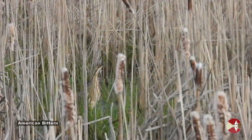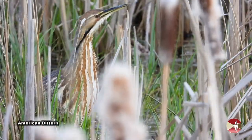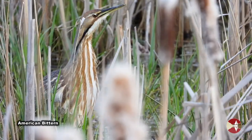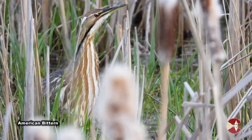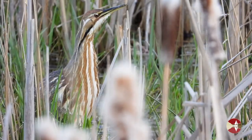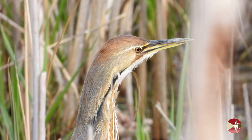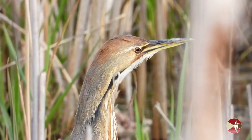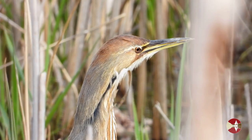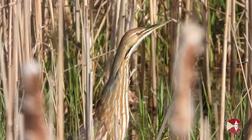Lo and behold, as I was scanning for soras along the edge of the marsh, my eyes suddenly landed on this avian prize: an American bittern. This species is a super-camouflaged version of the Great Blue Heron and is extremely hard to view. This particular marsh has been a consistent place to find them in the spring.